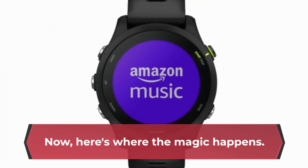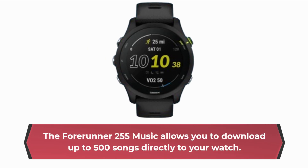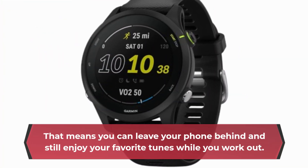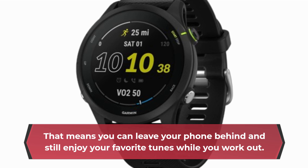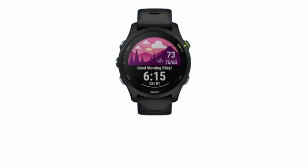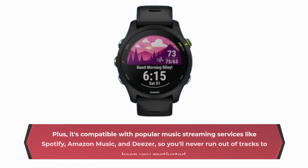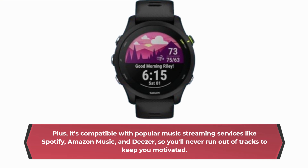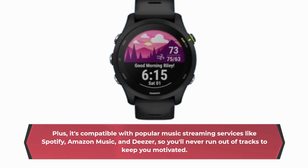Now, here's where the magic happens. The Forerunner 255 Music allows you to download up to 500 songs directly to your watch. That means you can leave your phone behind and still enjoy your favorite tunes while you work out. Plus, it's compatible with popular music streaming services like Spotify, Amazon Music, and Deezer, so you'll never run out of tracks to keep you motivated.